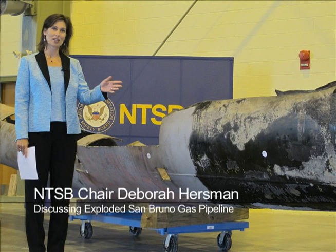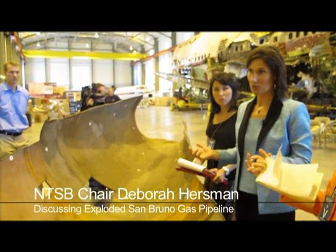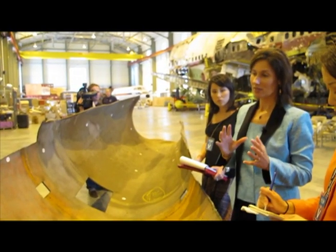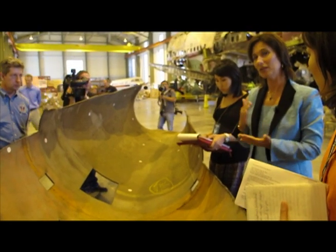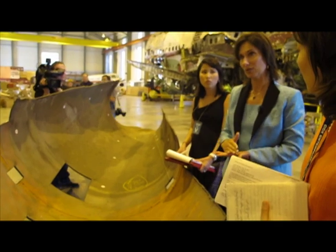There were material standards that PG&E had for Consolidated Western, the company that was manufacturing the pipe that they purchased, and these sections — some of them do not meet those minimum standards. They're not consistent with what we're seeing in other sections of the pipe, and not up to the standards that PG&E had specified for their pipe.